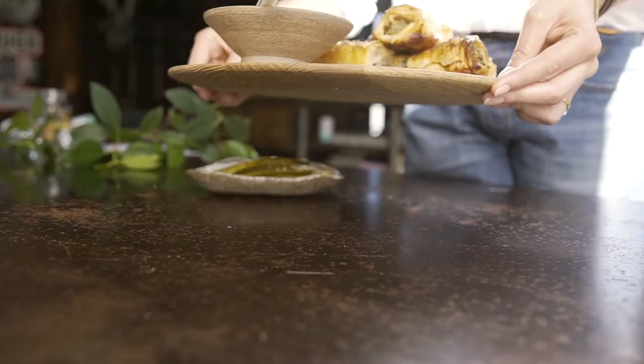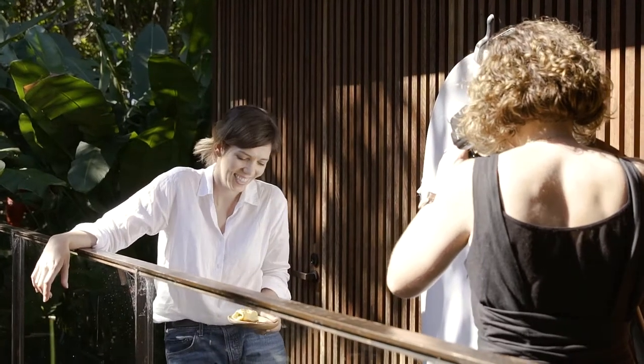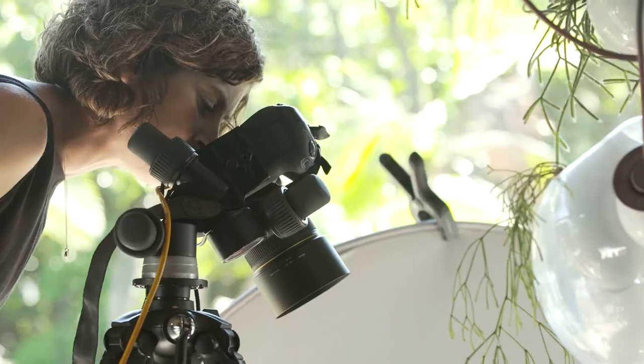We're starting the recipes today in a really relaxed way. We just wanted to capture Shannon at home — it's not like a chef or restaurant vibe, it's very much home cooking.